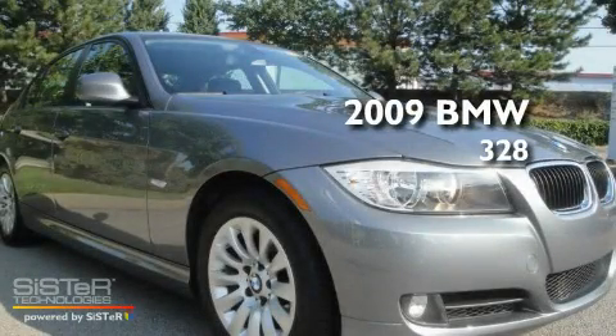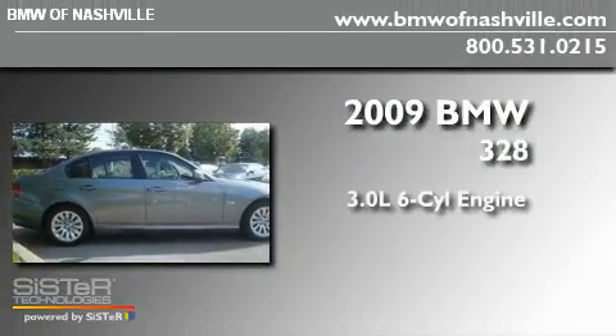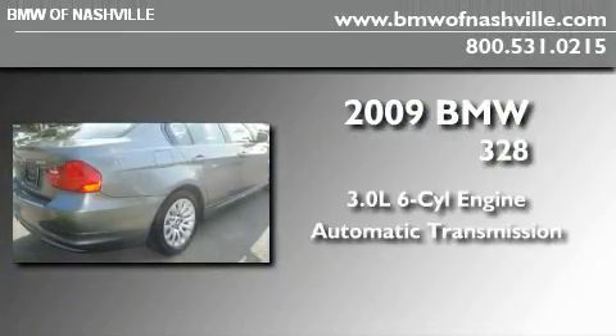This is a certified pre-owned 2009 BMW 328. It has a 3.0 liter 6-cylinder engine and an automatic transmission.